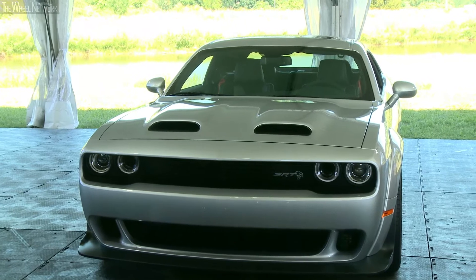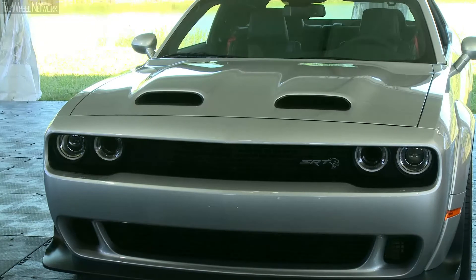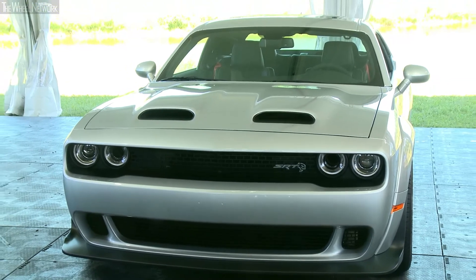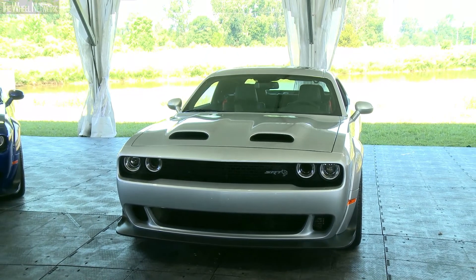Underneath the hood, 797 horsepower and 707 pound-foot of torque available on this vehicle. It's basically the Demon engine with a slightly different calibration that allows the horsepower and torque stats I just spoke to you about.